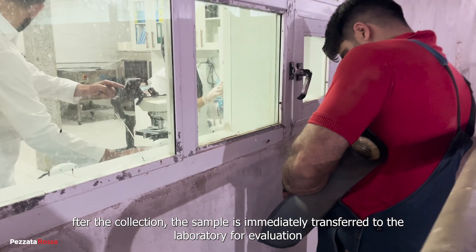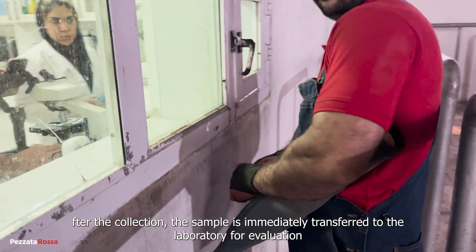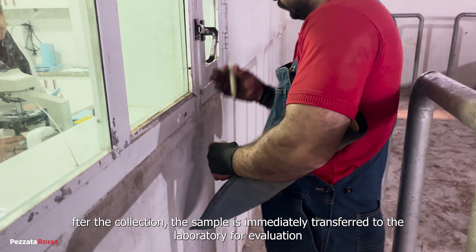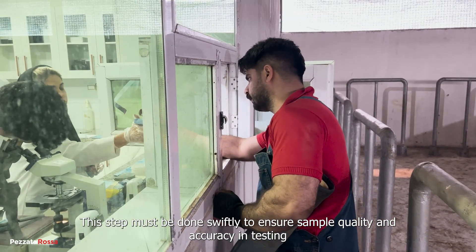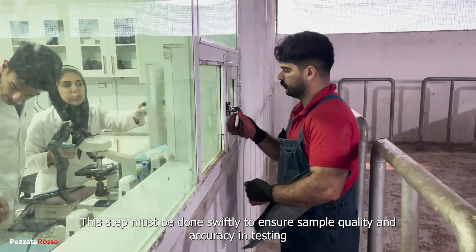After the collection, the sample is immediately transferred to the laboratory for evaluation. This step must be done swiftly to ensure sample quality and accuracy in testing.